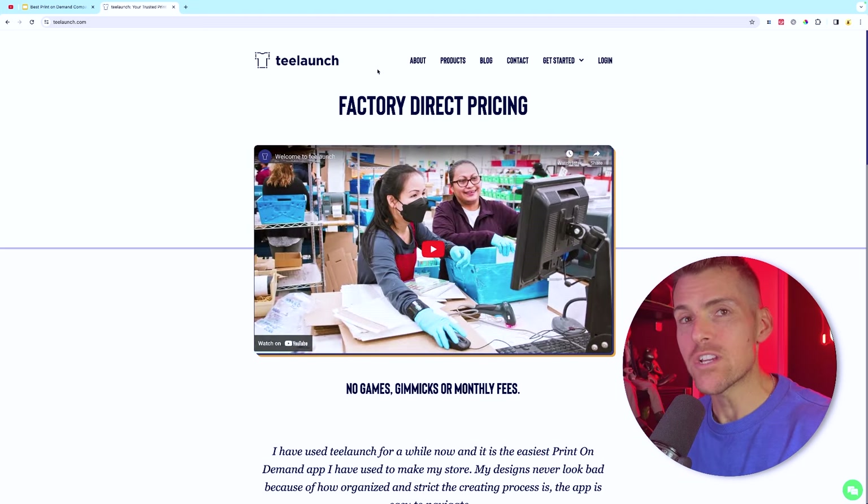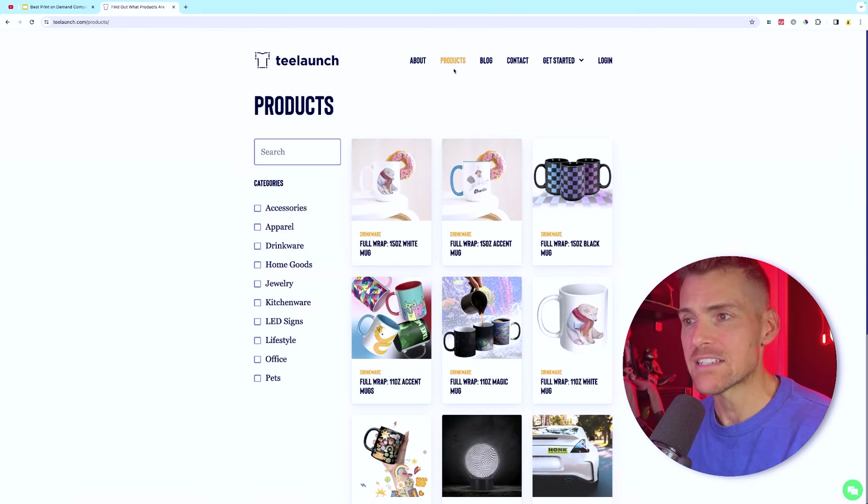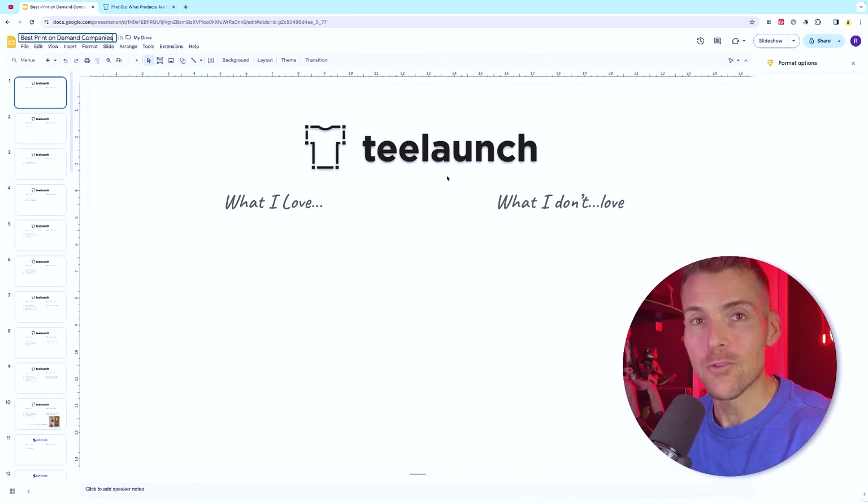You're going to want to watch to the end to get the last company I share with you — they're certainly one of my favorites. I've sold millions of dollars worth of product with them, and their product offering and service just gets better every year. The first company on the list is T-Launch. Christopher, the CEO, has been in the industry since I started, and what he's created is absolutely fantastic.